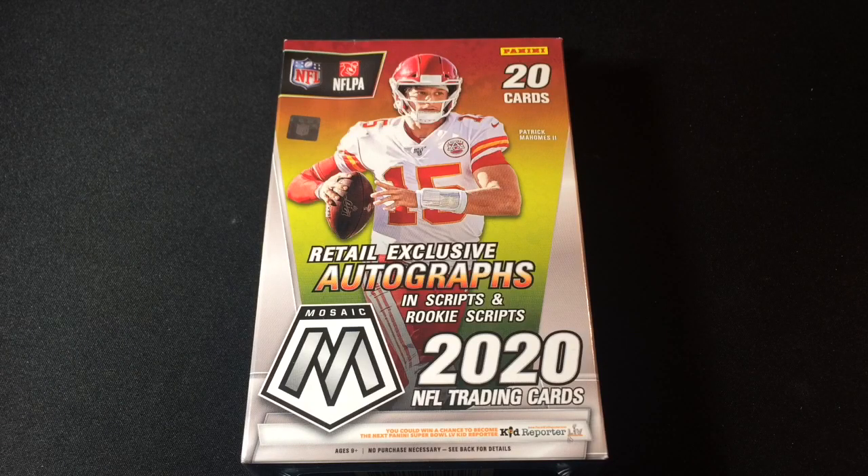What's up YouTube, it is Rob the Shark of RTS Sports Cards. I do have an eBay store, a Facebook page, and Instagram, but I am still not cool enough for Twitter. Today I have a hanger box of 2020 Mosaic Football. First and foremost, a quick sincere thank you and shout out to my good friend Carlos Rodriguez for getting this hanger box to me. You can find his Instagram at cnn_baseball_cards.